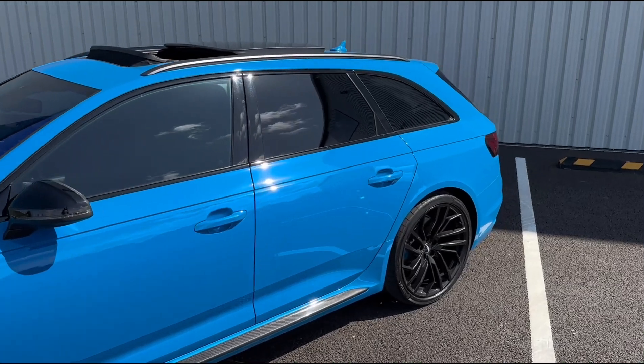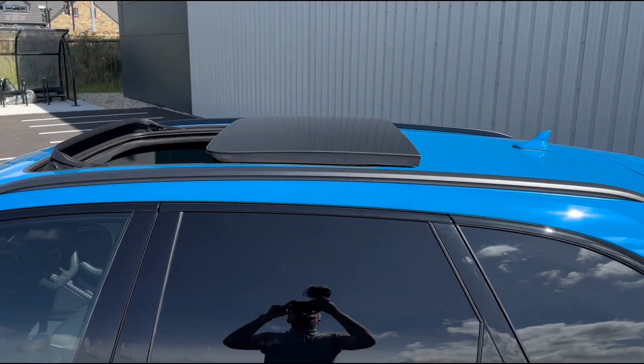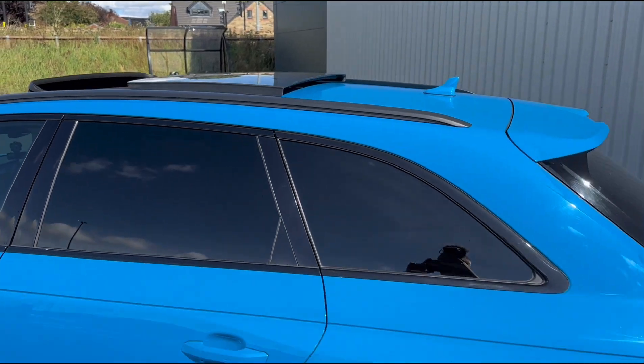Taking a look around the vehicle, you'll see we've got privacy glass all the way around, along with the wonderful panoramic sunroof up top.